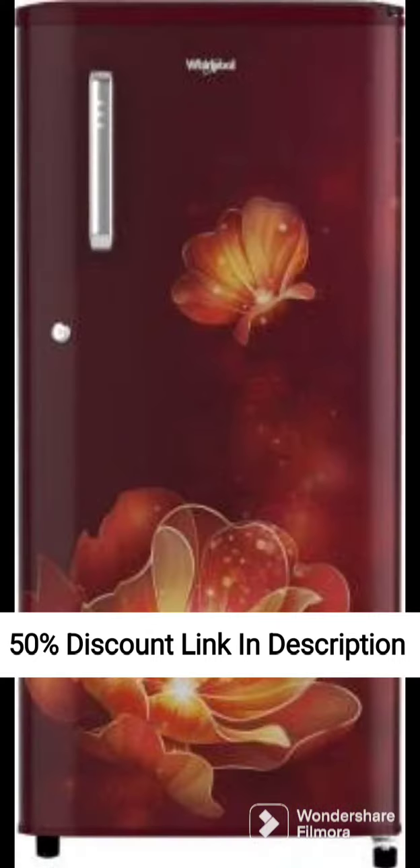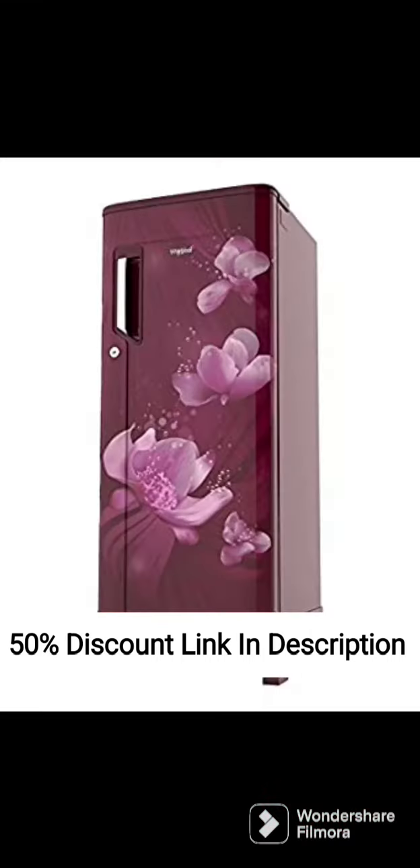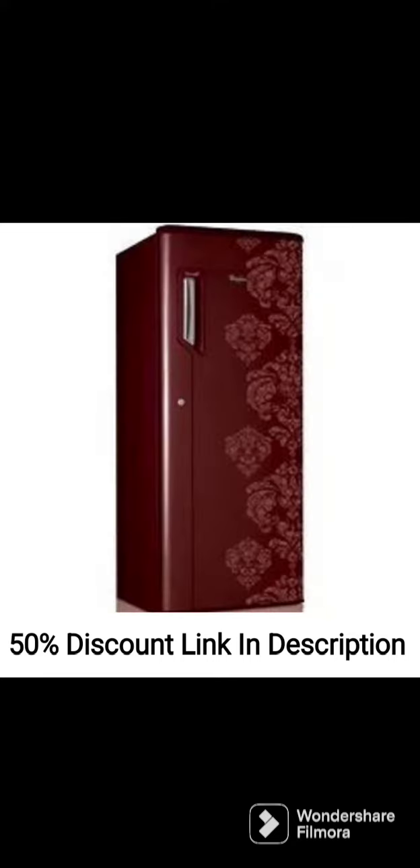The refrigerator has a sleek and modern design with an arctic steel color that blends well with any kitchen decor. The fridge also comes with a built-in stabilizer that protects the appliance from voltage fluctuations, making it durable and long-lasting.